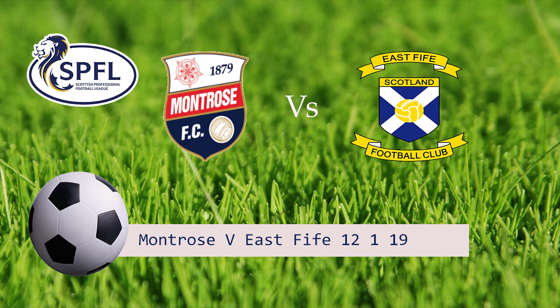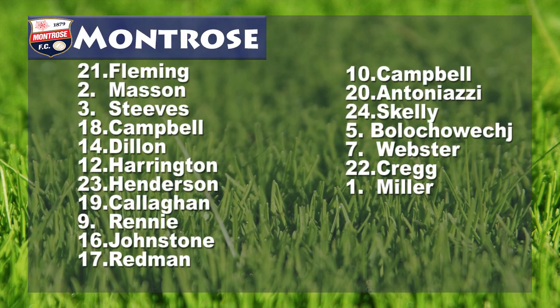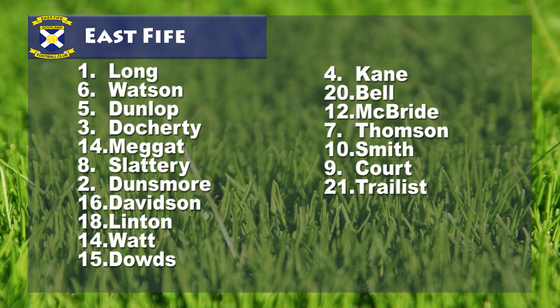Montrose coming into this one, their last five games seeing them pick up three victories, one draw and a defeat, scoring ten and conceding seven in the process. Meanwhile, East Fife's last run of five games also shows three victories, one draw and a defeat, scoring nine and conceding six. The last five head-to-heads between the pair saw two victories each and a draw, dating all the way back to February 2016.